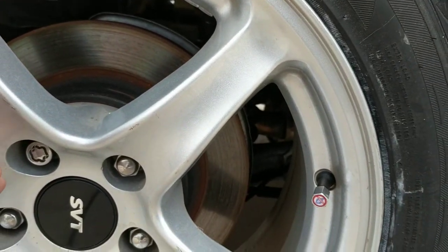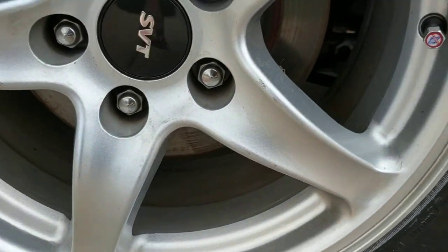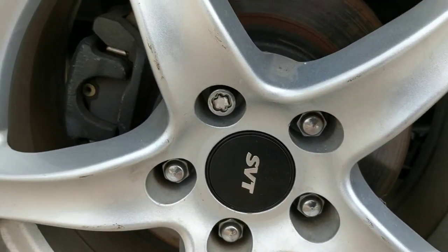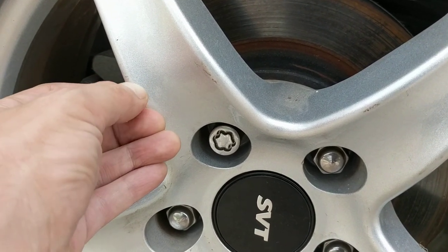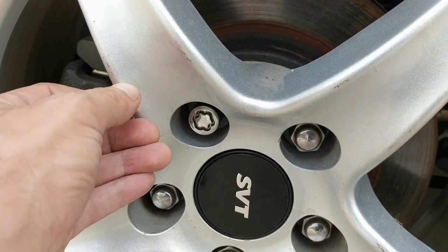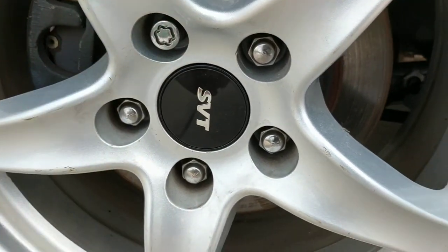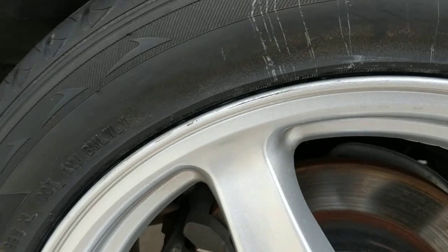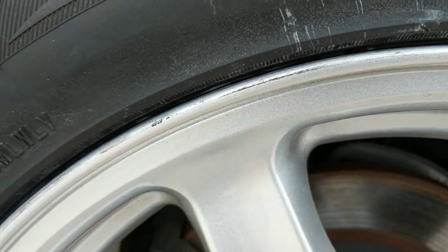This is the passenger side rear — that last one was actually the driver's side rear. If I said passenger side, I don't know what my problem is today. This is just a little stuff that was missed. That's okay — that'll come right off. It's coming off with my fingernail. So anyway, just the tiniest little rub right there.